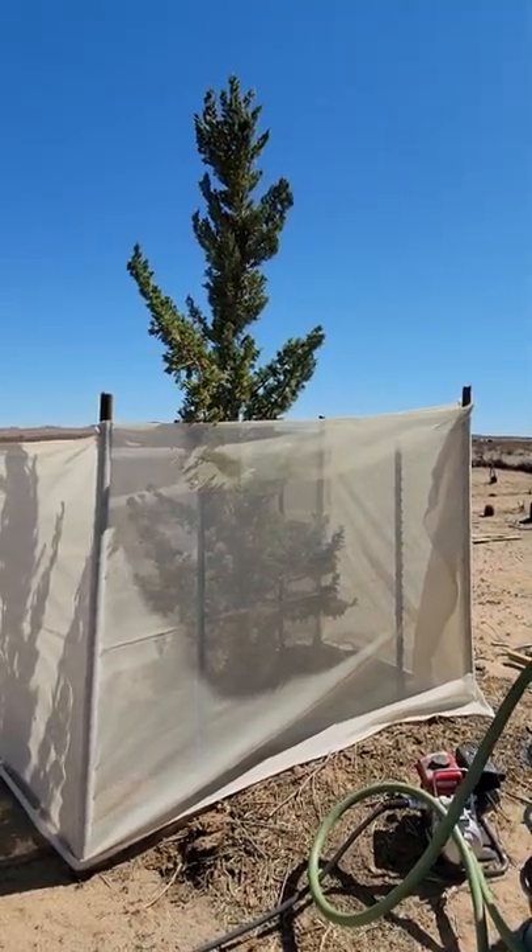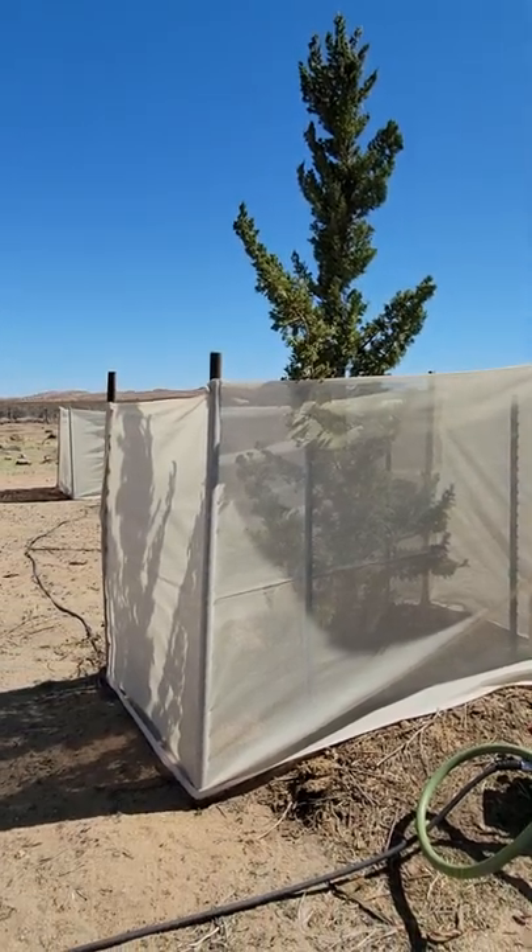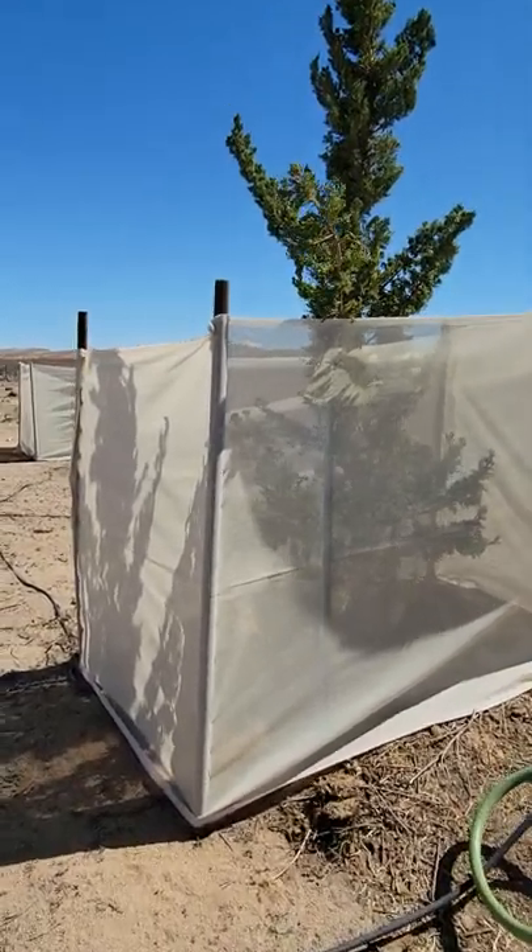Check it out — here we got this 12-foot cypress. Put some shade tarp around it so it's protected a bit and the goats don't get at it.